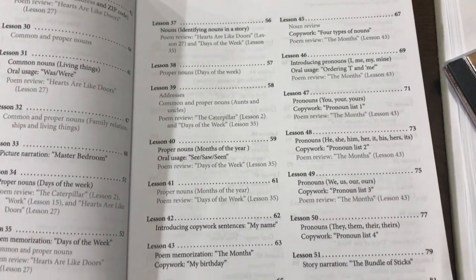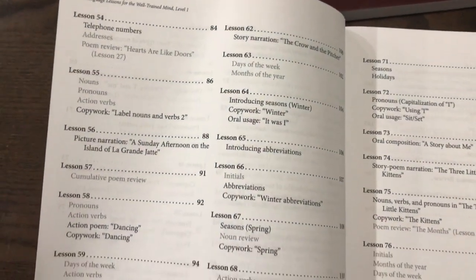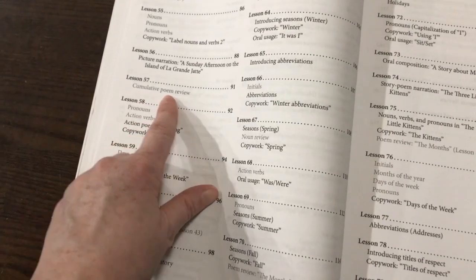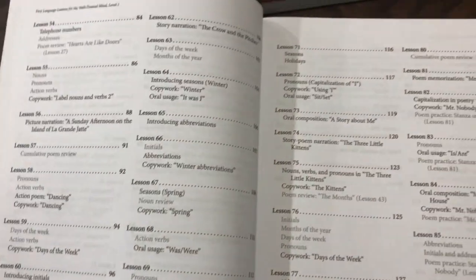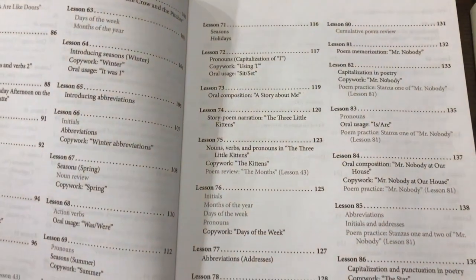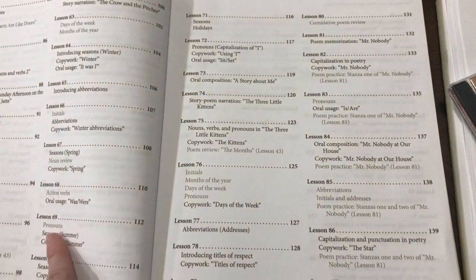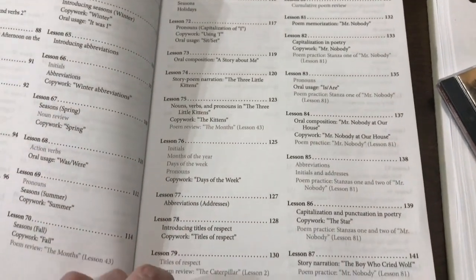As you can see, there's a lot about nouns and pronouns and then verbs. You'll also see that there are cumulative poem reviews sprinkled throughout. This also teaches them things like their address, their phone number, their parents' names, their grandparents' names, their siblings' names, how to write those names, initials, months of the year, days of the week — all of those common things that all kids should know. That's all included in here.